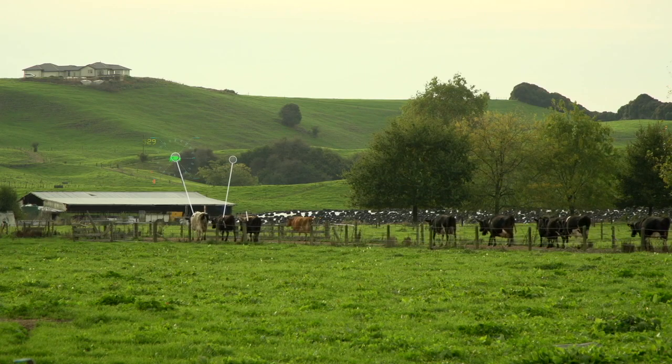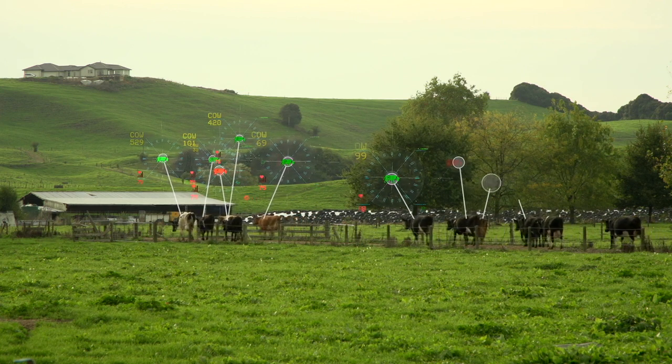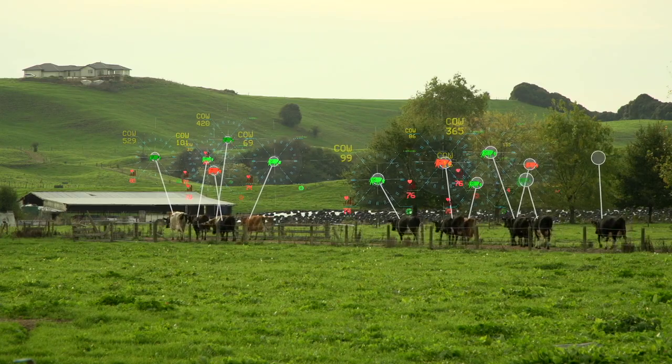It was something that seemed to be an add-on to the collar, but it's actually the primary use of the collar now. We know when an animal is ill before it shows signs that it's ill or has problems. And that's just saving us big time in terms of animal health and making sure we've got a healthy herd.